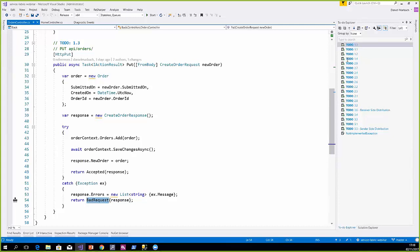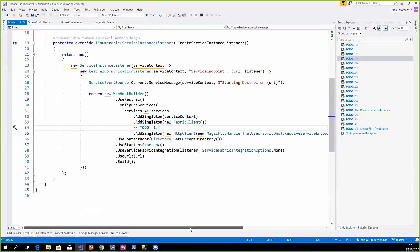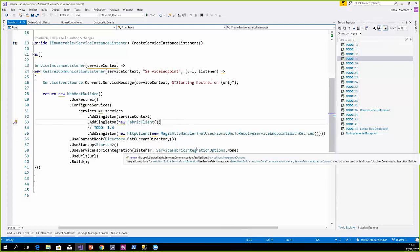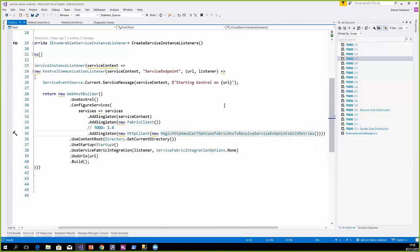We also need to know where the service is actually living. We do that with a magic HTTP handler that uses Fabric DNS to resolve the service endpoint with retries. This thing internally uses the Fabric DNS infrastructure provided by Service Fabric to resolve the location of the backend communication listener, and then it tries to call it applying a few retries. So whenever something happens in the communication, the frontend controller calling the backend doesn't really see that — it happens transparently behind the scenes.